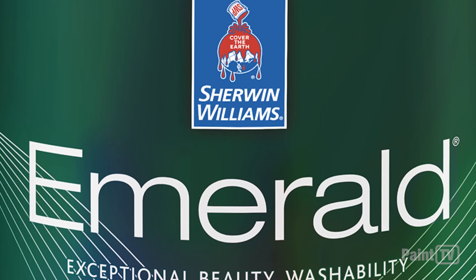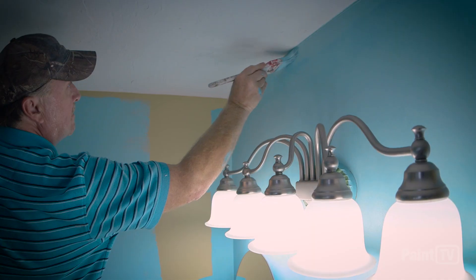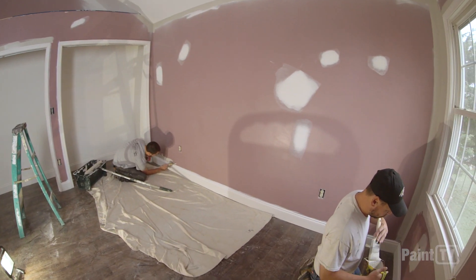Thanks, Emily. So this year we are showcasing paint technology and innovative paint products that are exclusive to Sherwin-Williams and really were developed with the painting contractor in mind to help them with some of the pain points that they face in their businesses today.